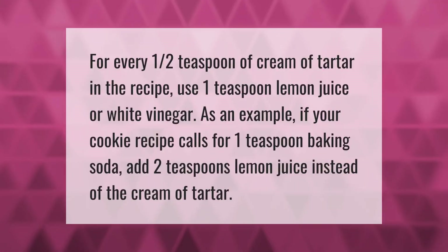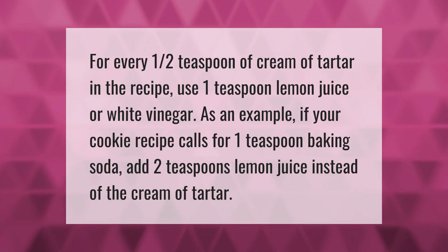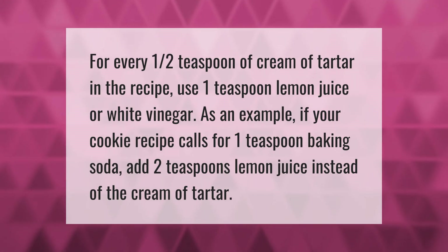For every one half teaspoon of cream of tartar in the recipe, use one teaspoon lemon juice or white vinegar. As an example, if your cookie recipe calls for one teaspoon baking soda, add two teaspoons lemon juice instead of the cream of tartar.